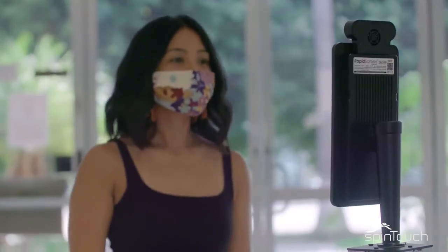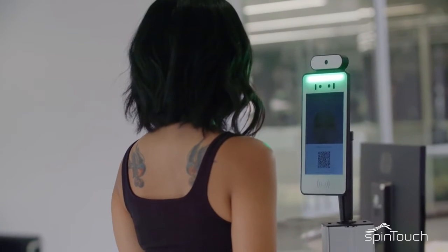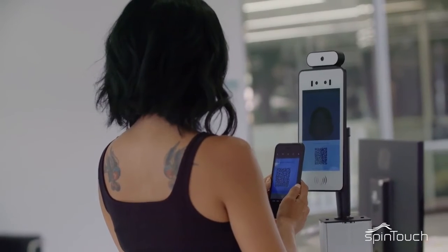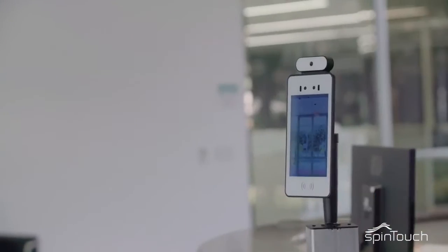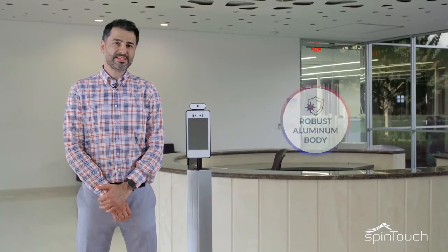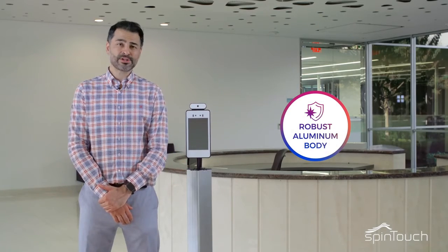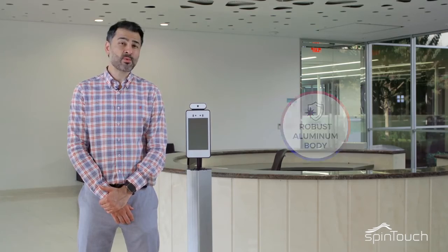For guests that arrived prior to completing the questionnaire, if enabled, the system can prompt them to go to a site and answer the necessary questions prior to continuing. The device can be purchased with an industrial grade floor stand like this, or a countertop option, as well as a wall mount version.